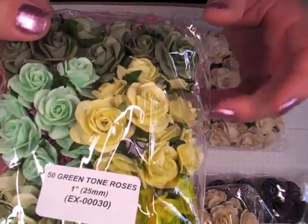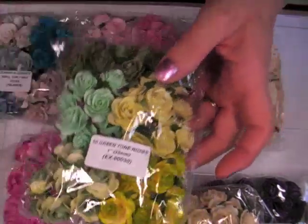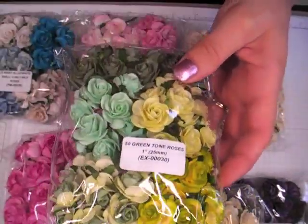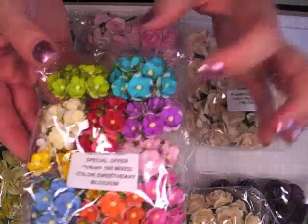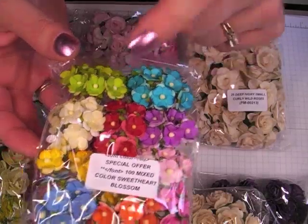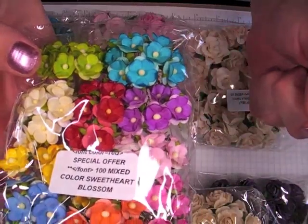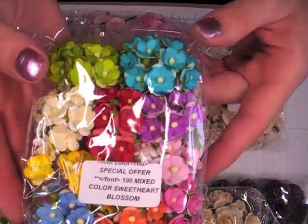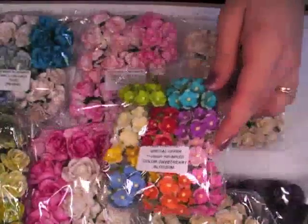I got 50 green tone roses, the mixed, 25mm EX00030. I always like these and I seem to run out of these two colors quite a lot. I wish these would come in singles of the multi, like a hundred pack, because I love this color — the turquoise and the aqua, and then this red. You can only get them in this mixed. These are on special offer as well, and the item number is not on here, but if you're curious you can just type in 'sweetheart' in the search bar on the Wild Worker Crafts website, which I will have listed in the information bar down below.